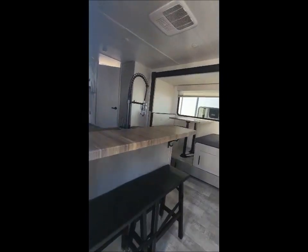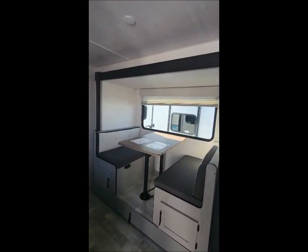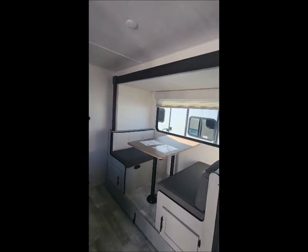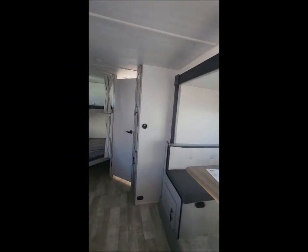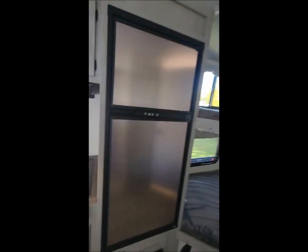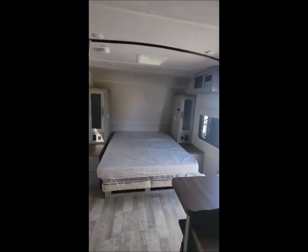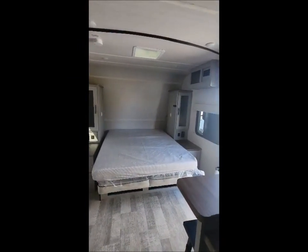Two chairs at a high top counter. You have your four person booth that converts to a double bed. Two double bunks in the rear. Swing around here and show you the walk-around Murphy style queen bed with storage underneath. So the camper's got a total sleeping number of eight.